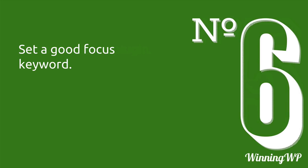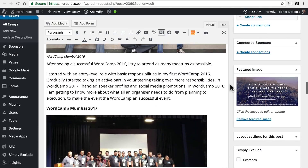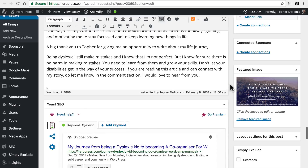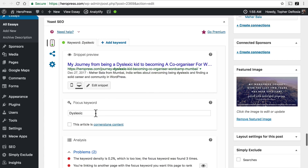Number six: set a good focus keyword. We're back looking at this essay, and if we scroll down past the content, you'll find the Yoast SEO box. Right here they want a focus keyword. Yoast knows how to take this keyword and put it in your website's code in just the right place so that Google knows this is the most important word on the entire page — not the site, just the page. You also have the option to mark this as cornerstone content, which communicates to Google that this is an important keyword for the entire site.